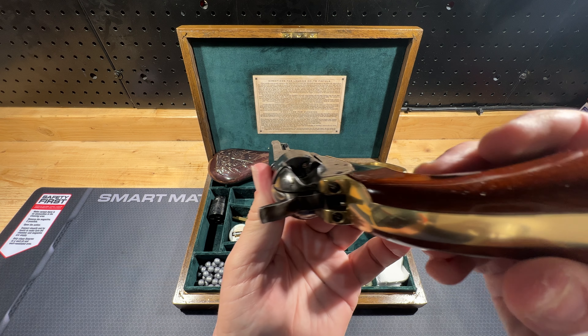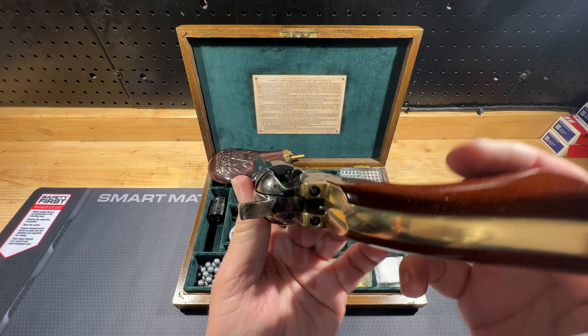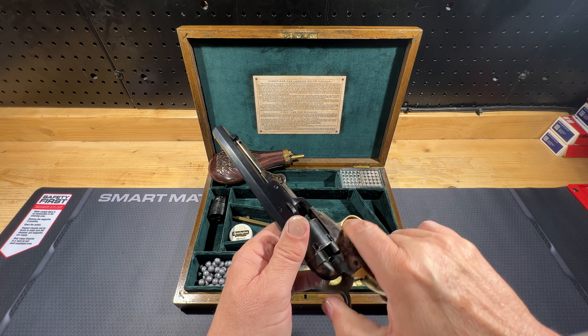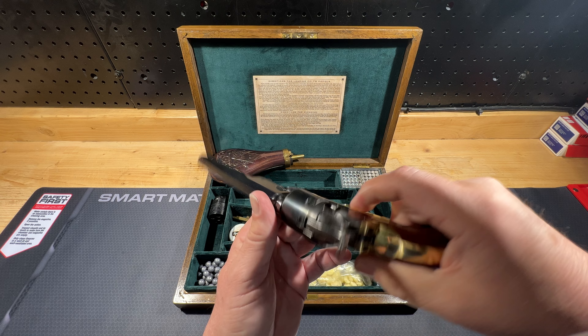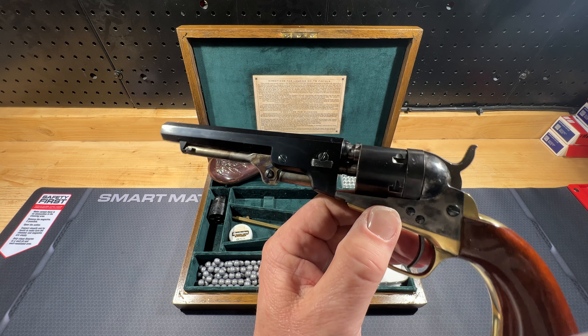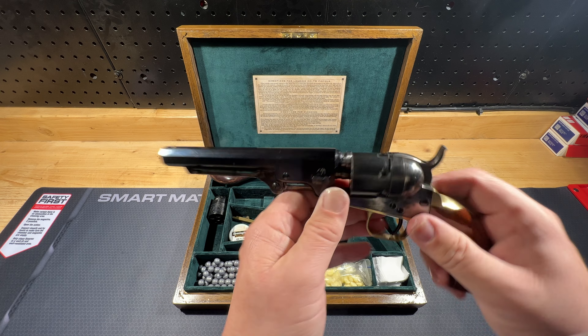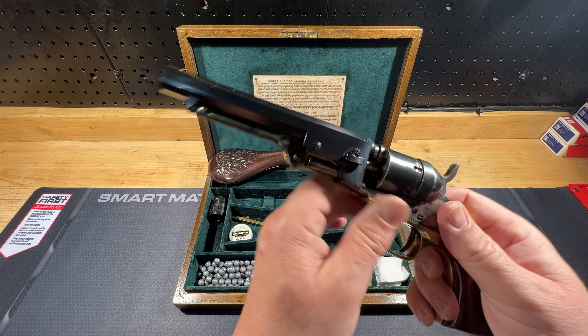They also cut a little side gate on the side of it so that you can load it, shoot it, and eject the shells without having to disassemble it. This disassembles the same way as an 1851 Navy — this is just a smaller version, originally in 36 caliber.